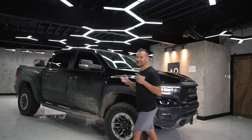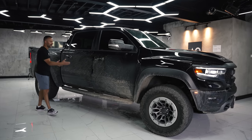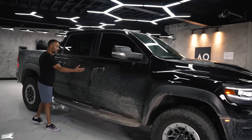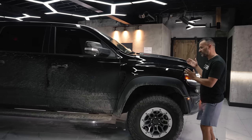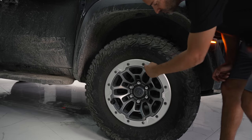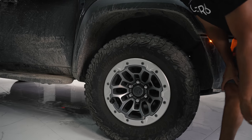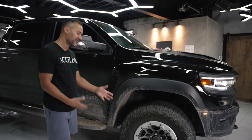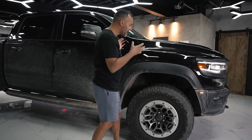Moving along the side, this is a crew cab with a short bed — the only way you can get a TRX. No long bed, no single door. It's sold only with two full-size doors and a short bed. It has really wide fender flares front and back, with 35-inch tires with bead locks — screws that hold the tire to the rim so when you deflate, they don't come off. Behind that, it has a 15-inch brake rotor, which is fairly large for a vehicle like this.